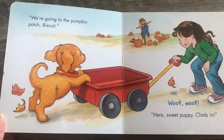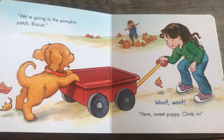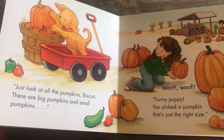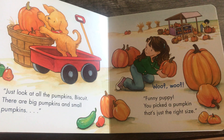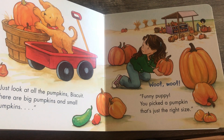We are going to the Pumpkin Patch, Biscuit. Woof, woof. Here, sweet puppy, climb in. Just look at all the pumpkins, Biscuit. There are big pumpkins and small pumpkins. Woof, woof. Funny puppy, you picked a pumpkin that's just the right size.